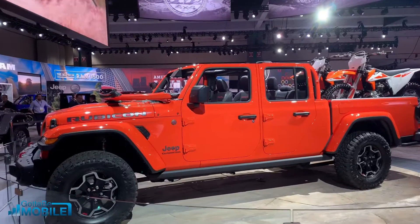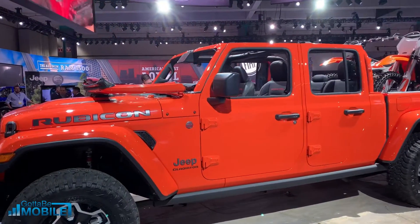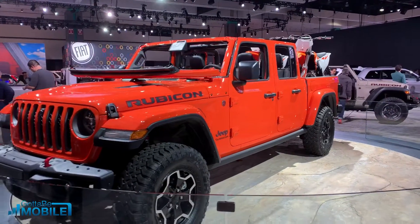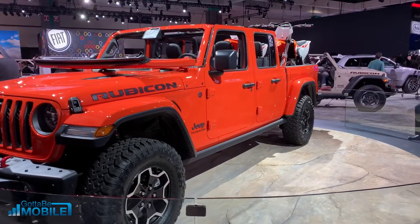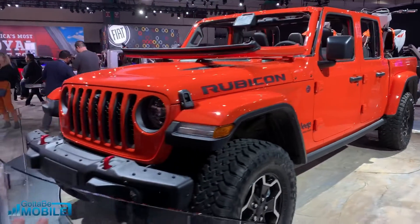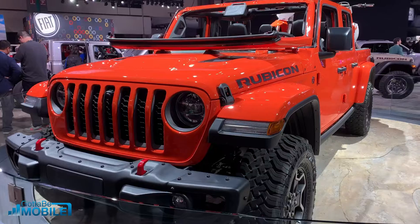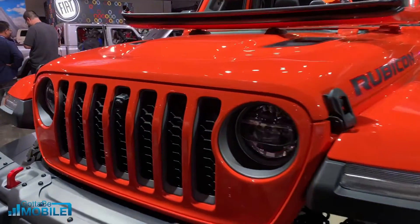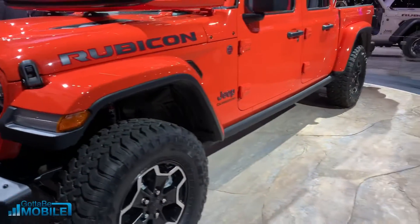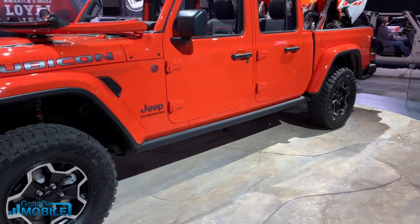We're checking out the new 2020 Jeep Gladiator. This is basically the Wrangler pickup that we've been dreaming about. This is a Rubicon — it's available in three trim levels, with the Rubicon at the top of the line. We still have the very distinctive Jeep grille. One of the new features is this trail cam right here in the center, which gives you a look at the trail when you're off-roading.